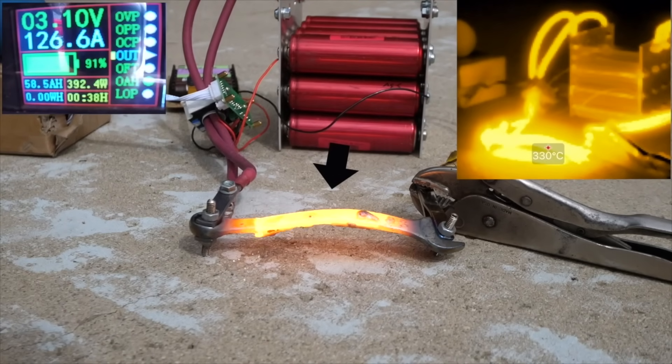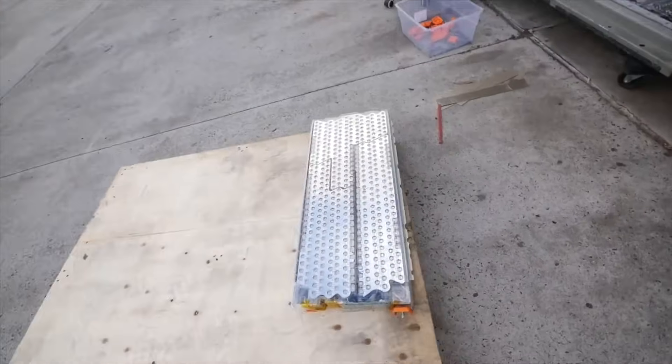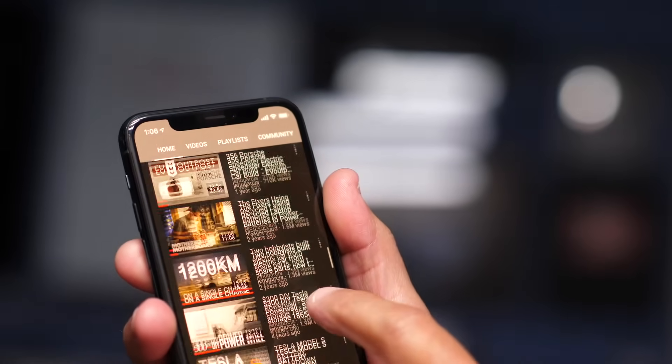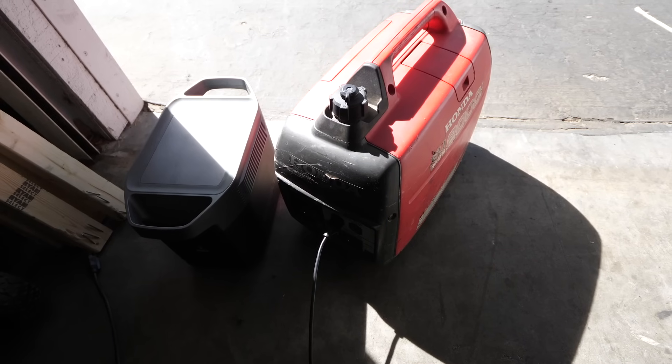There is a new breed of battery-based power packs on the market. The reason is because batteries are amazing — but not just any batteries. I'm talking about lithium battery cells. They are the reason the electric car has made a comeback recently, and they are the reason we carry a supercomputer in our pockets that mostly lasts all day on a single charge.